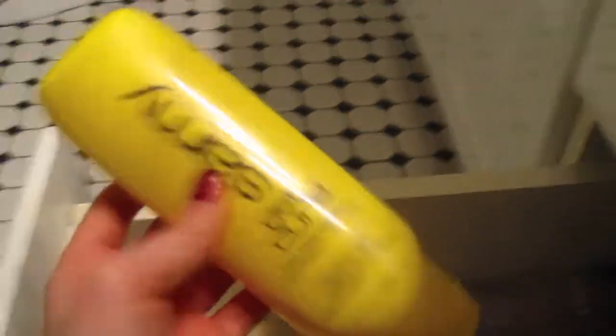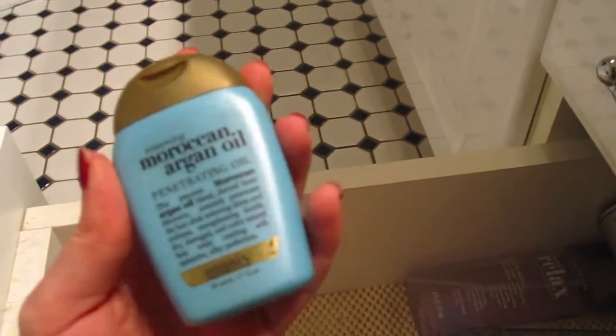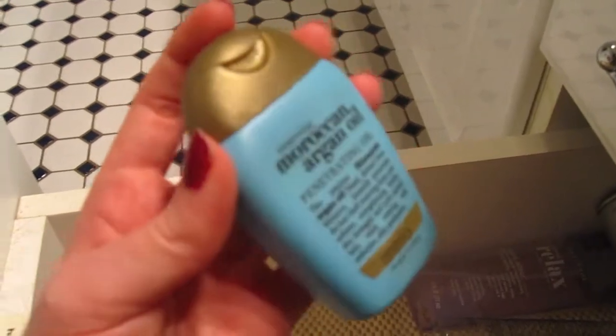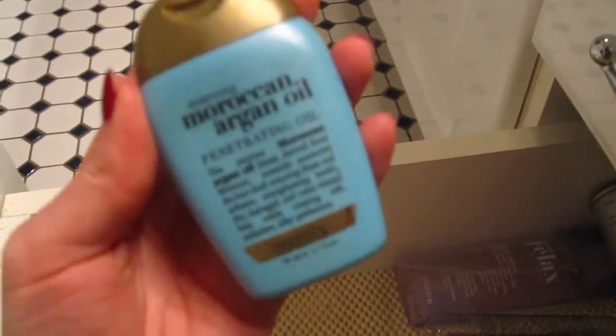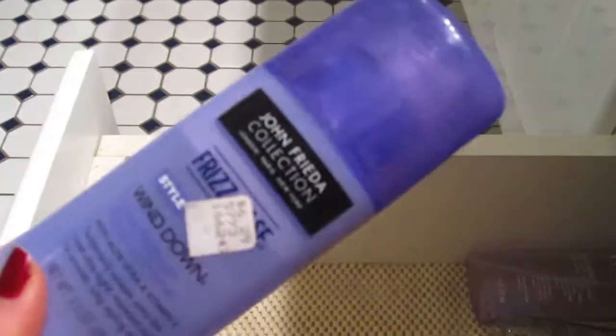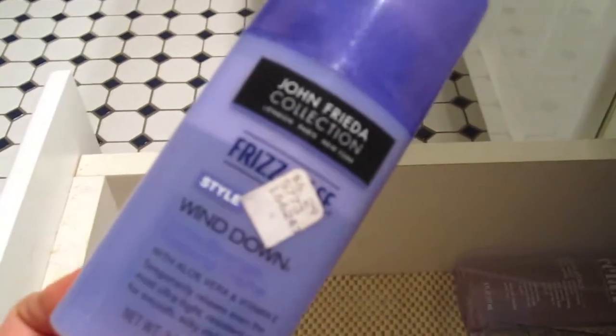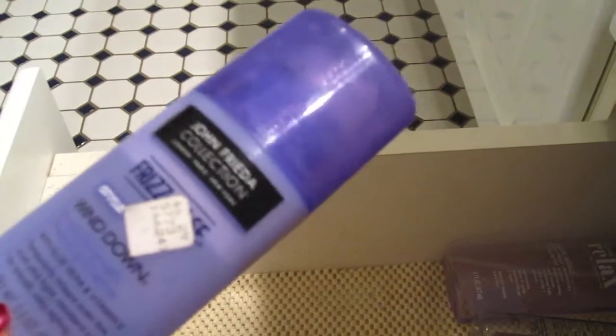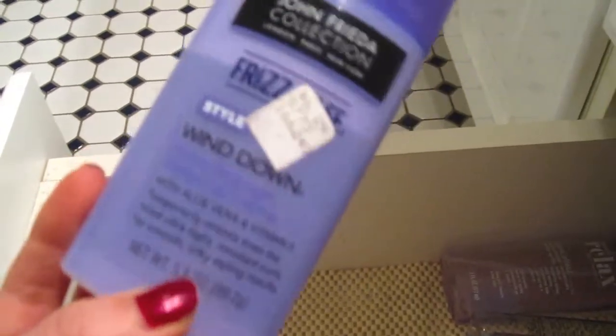Then I have my little Moroccan Argan Oil, also an Organix product. Honestly, I don't see a big difference between this and the Chi Silk Infusion — they're very similar, maybe this one is a little bit thinner, and I can use either one interchangeably. This is my last bottle of the Frizz Ease Wind Down Cream that was discontinued in 2009, and what made me go get all those other curl creams to try and replace it. I have a whole video about it, like why did you discontinue my favorite curl cream? It still has a couple of uses in it and I just can't use it — I love it so much I don't want to use it, so I just hold on to it and hoard it.